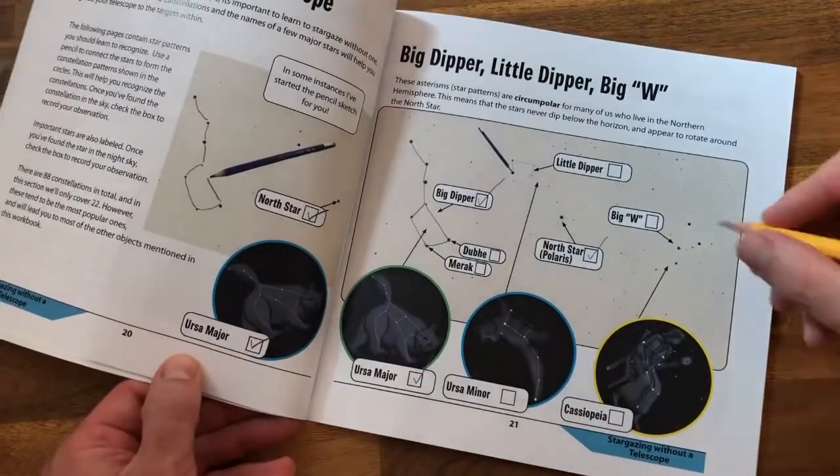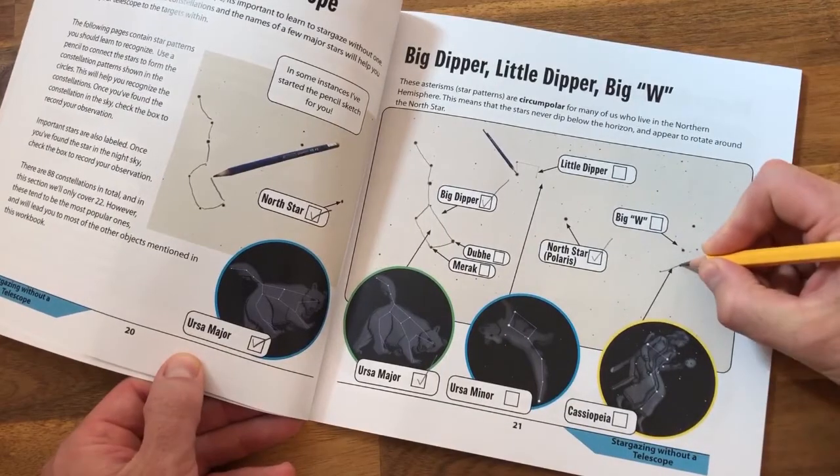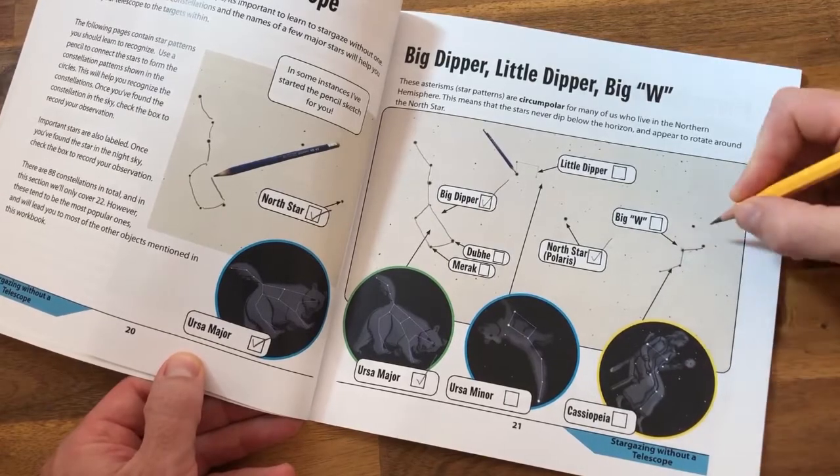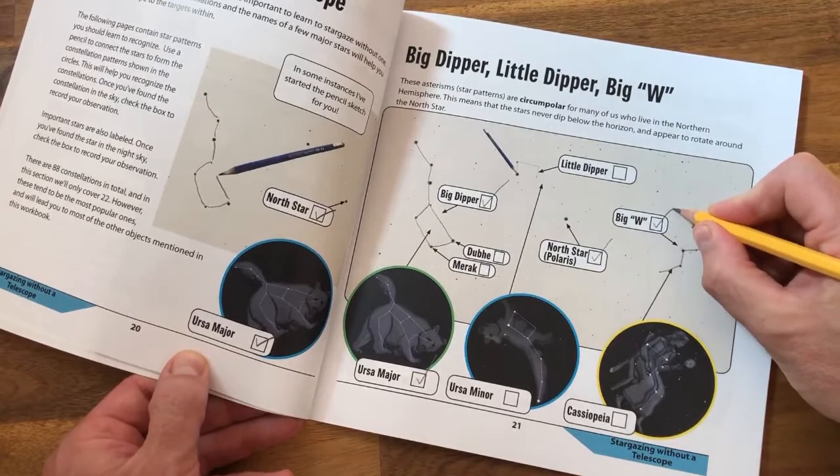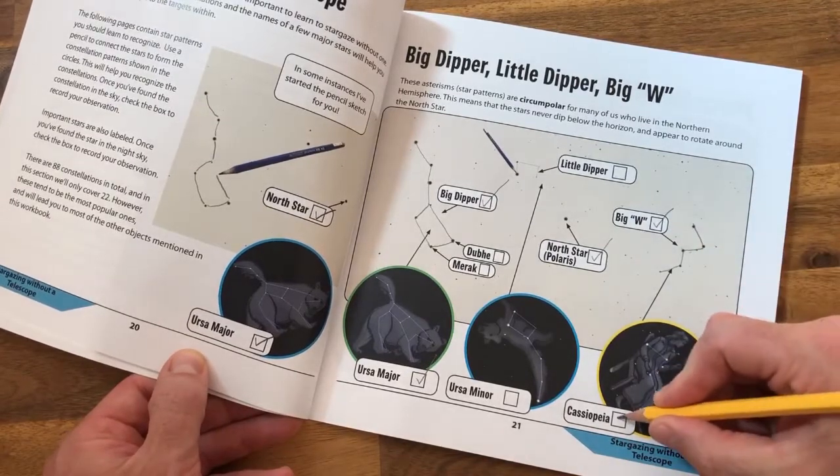If you're following along in the 50 Things to See with the Telescope activity workbook, this target is on page 21. First, draw in the constellation lines with a pencil, then go out at night and see the constellation with your eyes — no telescope required. Check the box to record your observation.